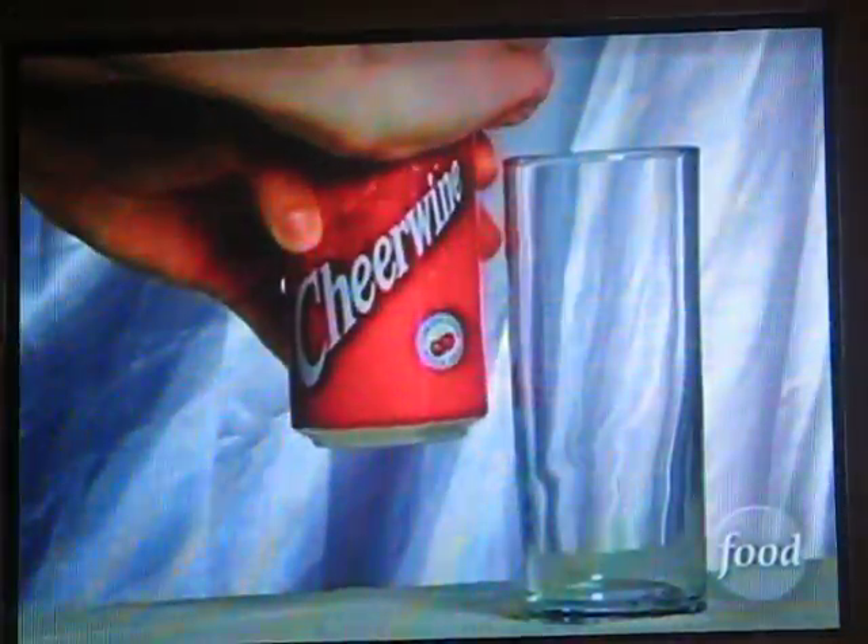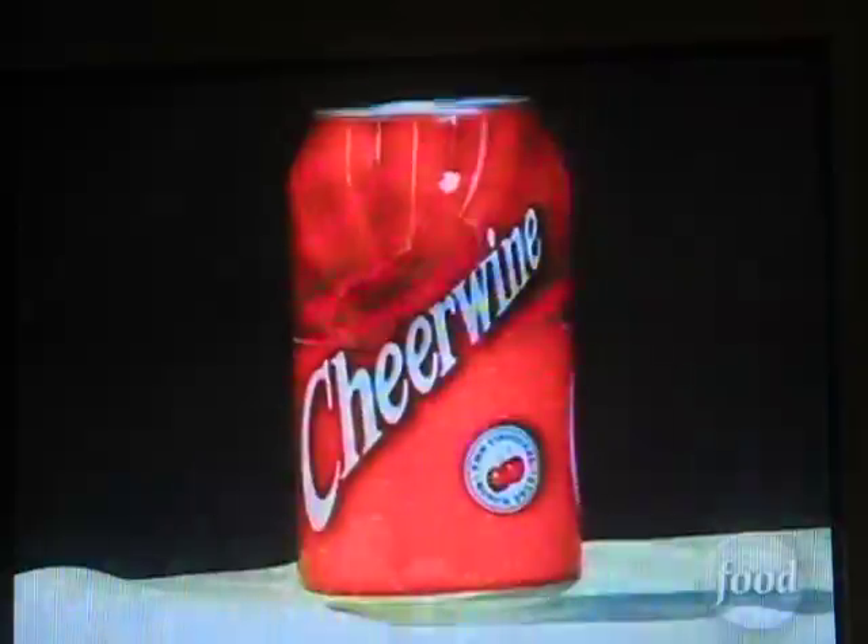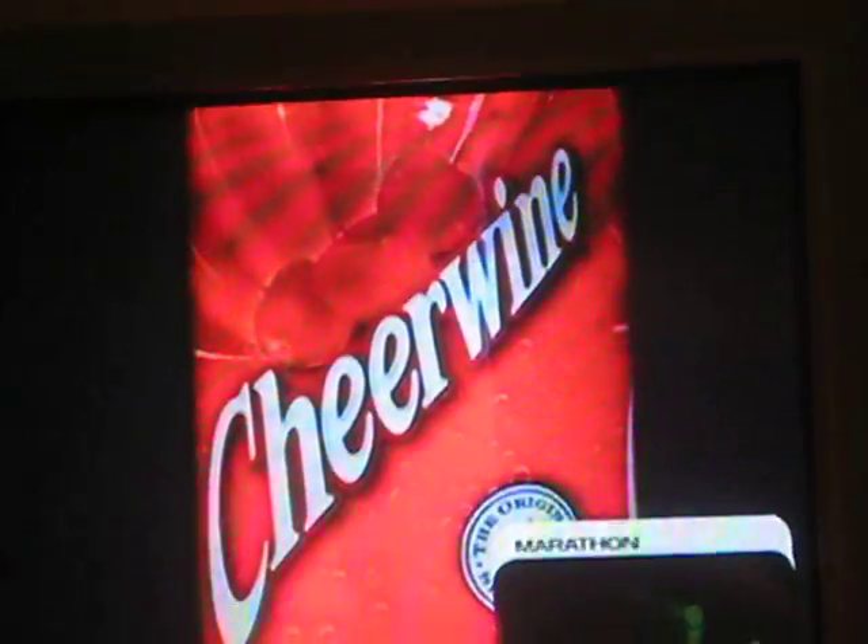Cheerwine was always invented to be a soft drink. It's never had any wine in it. So how did it get the name Cheerwine? In 1917, soft drinks were being named for what they looked like. Cheerwine looked like wine. Root beer looked like beer. Ginger ale looked like ale. It made sense then, so hence Cheerwine. If Cheerwine is zero wine, a little cheer and all soda, what does it taste like?